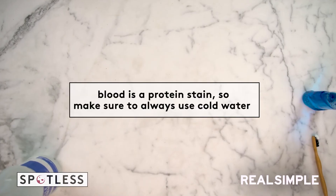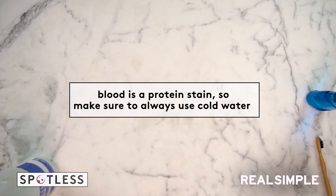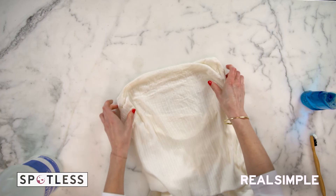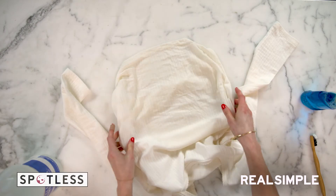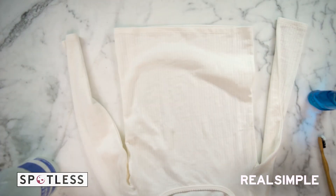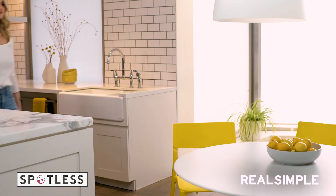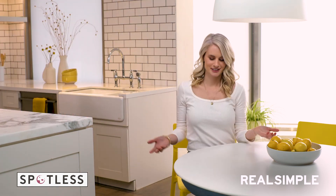Blood is a protein stain, so you wanna make sure when you're rinsing it out, you only wanna use cold water, not hot — otherwise it'll set it into the fabric. Okay, this looks great. I just gave it a quick rinse and I think it's pretty much gone. So I just pulled this out of the laundry, and as you can see, the stain is gone. I'm gonna fold it up — and just like that, it's good as new.